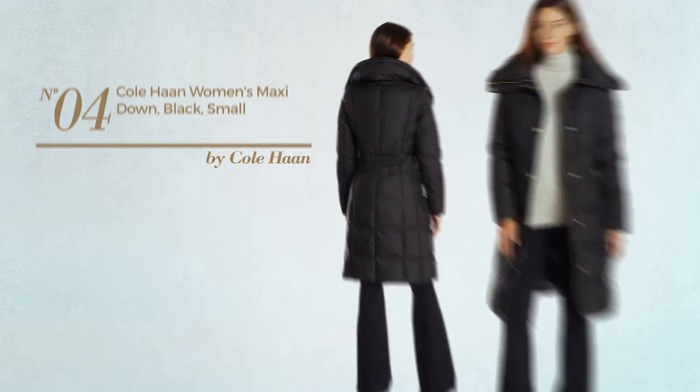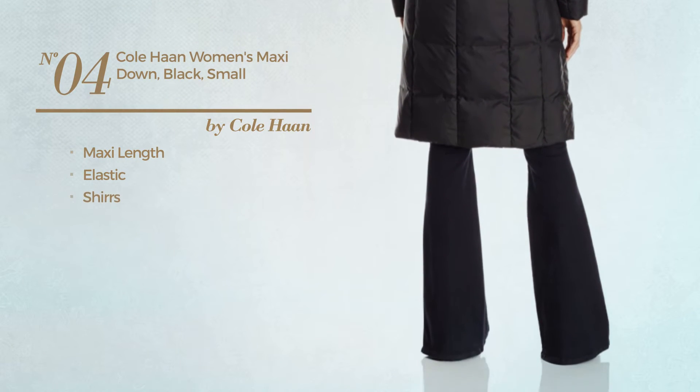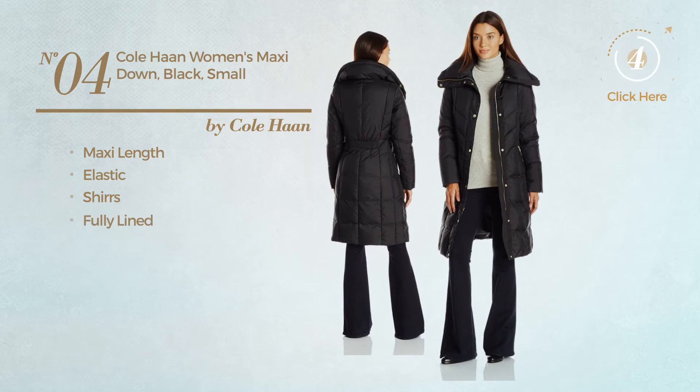Number 4. A maxi length garment, made of elastic material, styled with shurs. This garment includes fully lined and pockets. Available only in black color.